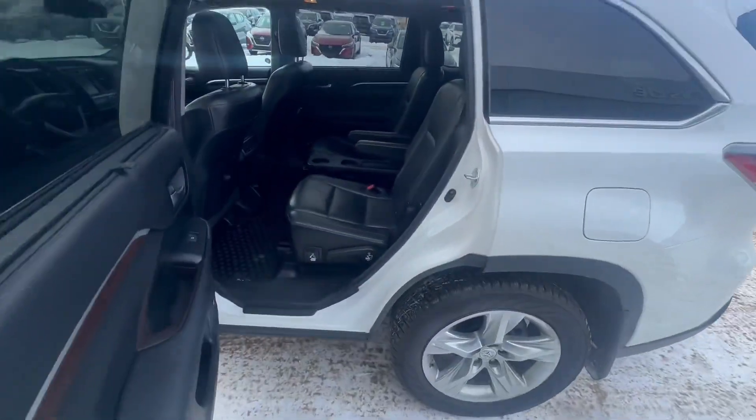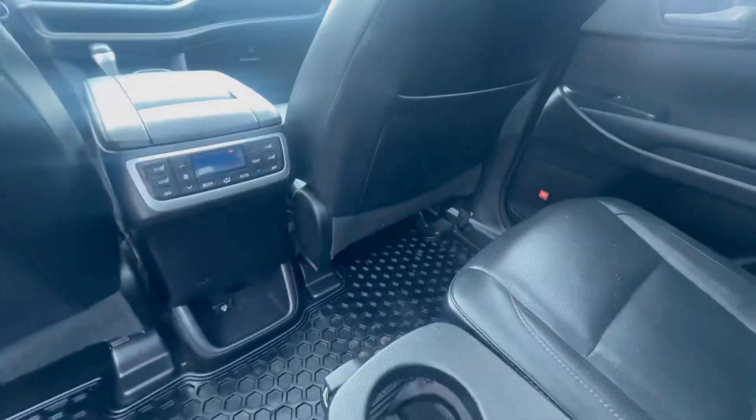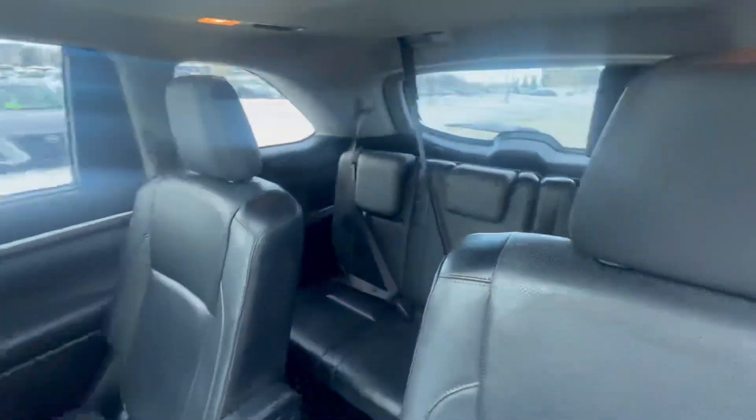You have beautiful captain chairs here. Very spacious. It is a seven-seater. You can feel a lot of space — you can fit a lot of people in here.